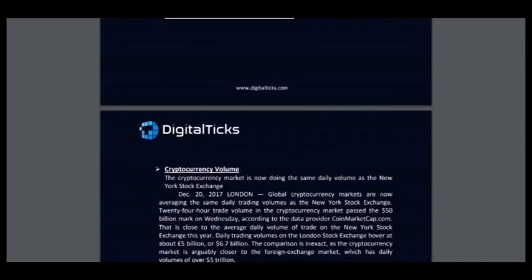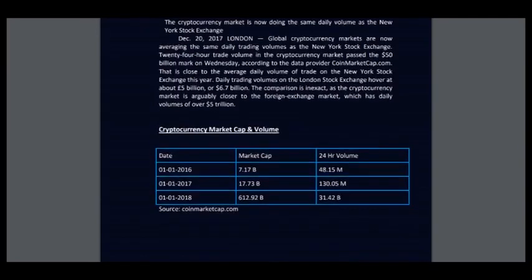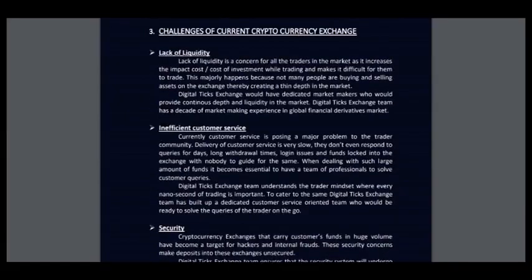Here it's about the stock exchange — cryptocurrency volume. Here is the cryptocurrency market cap and volume. You can read. And challenges of current cryptocurrency exchange.